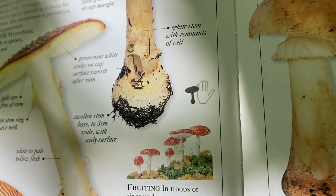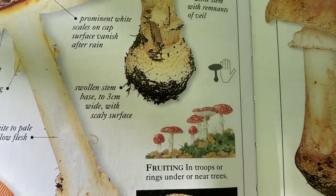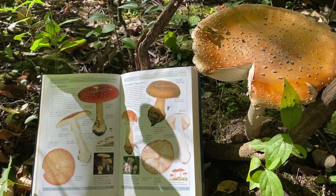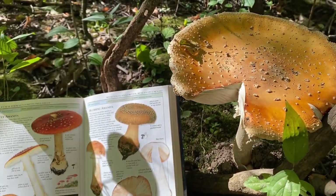They're usually about the size of your hand, although they can be smaller or much larger. Look at the size of this beast — it's huge! Or this big behemoth — it's about twice the size of all the others.